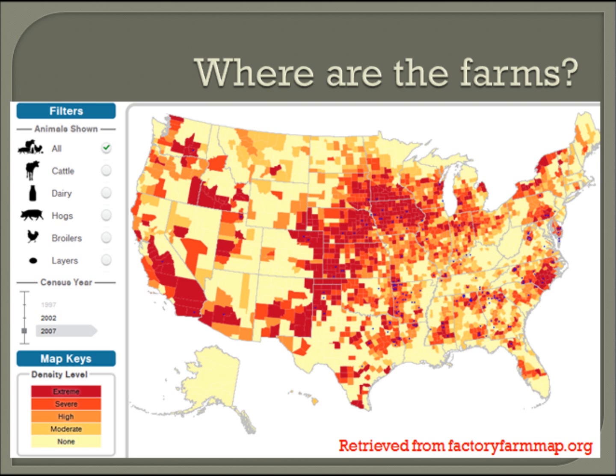Here is a map showing where there are factory farms in the US and how dense they are in an area. The red means that there are a lot of factory farms in the area, and you can see that there are many farms in the mid-US and in California.